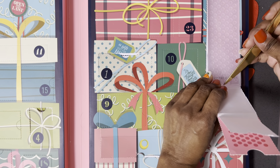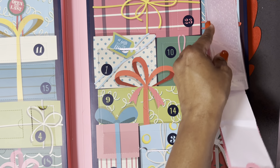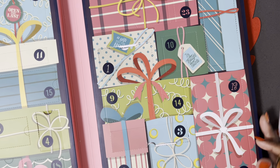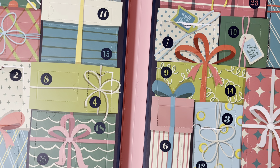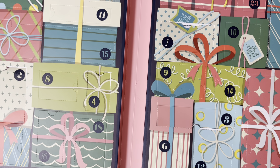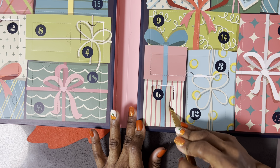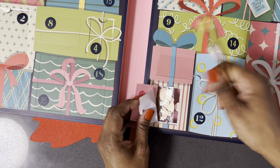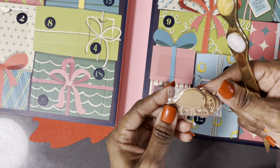Number six — I think the embossing folder wants to be used, it won't go back in. Here's six. Let's see — I think it's a die. Oh, this is cute — it's a little turtle, and it looks like it's a birthday die. That's cute.